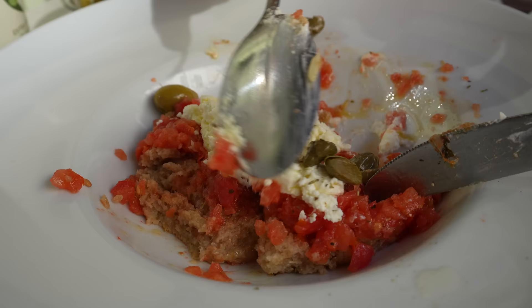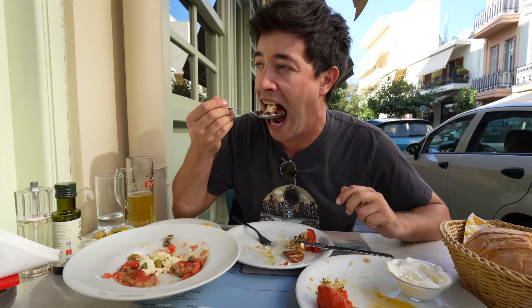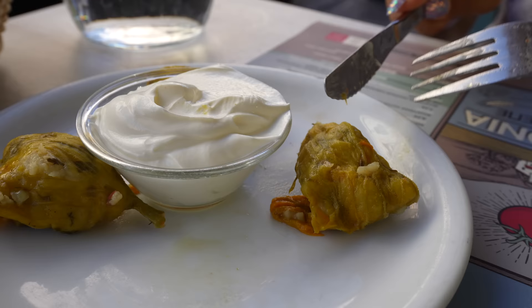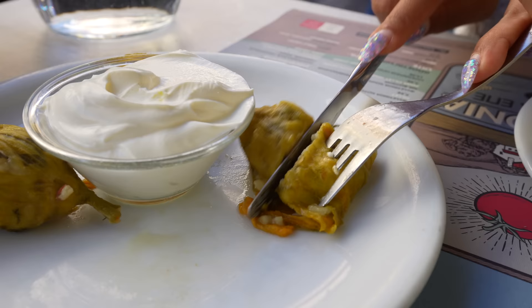Without a doubt, dakos is my new favorite Greek food — it went right to the top as soon as I had that very first bite. It just tastes so healthy and fresh, makes you feel good when you're eating it. We ordered more of the zucchini flowers because they're really, really good, especially with a little bit of yogurt.